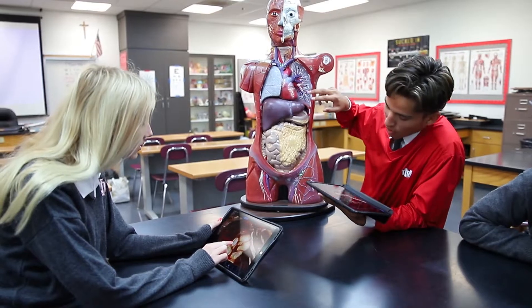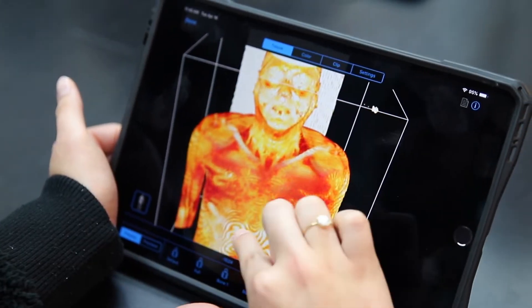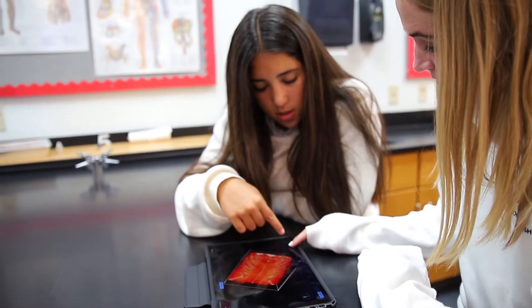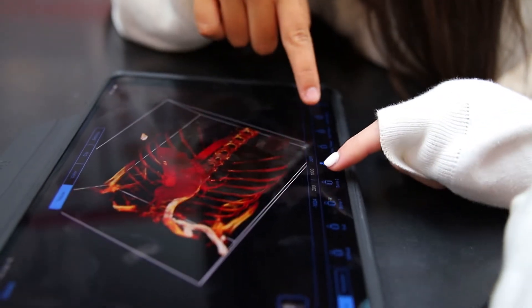With access to BodyVis, we would have software that has over 1,000 real 3D MRI and CT data, and that's not something that we can get access to. We could look at a 2D x-ray maybe, but this is really augmenting our library of data for what students have access to.